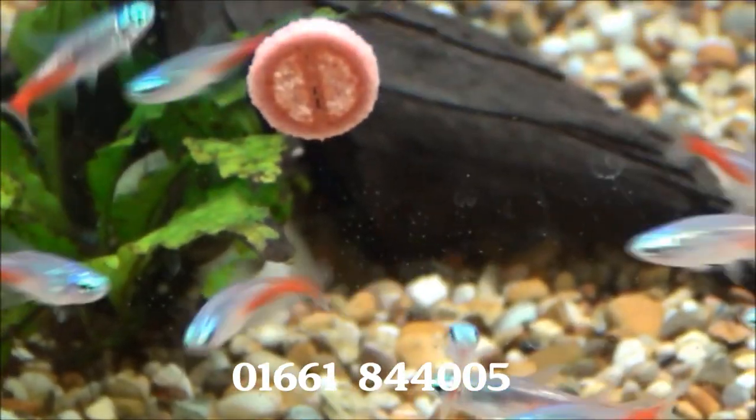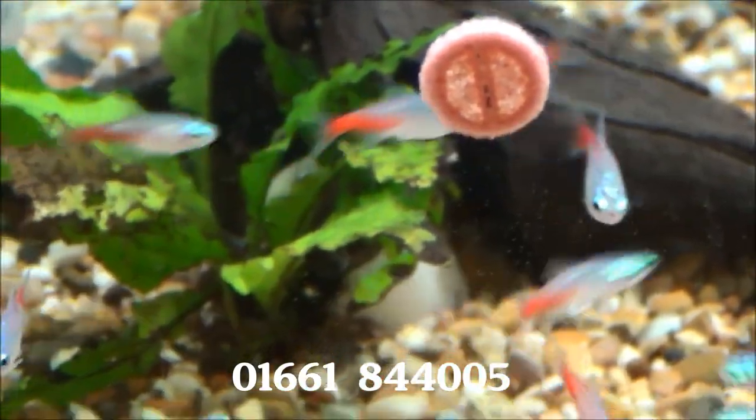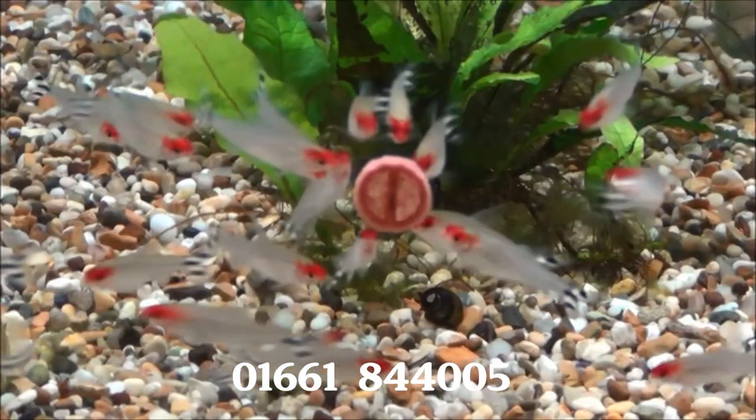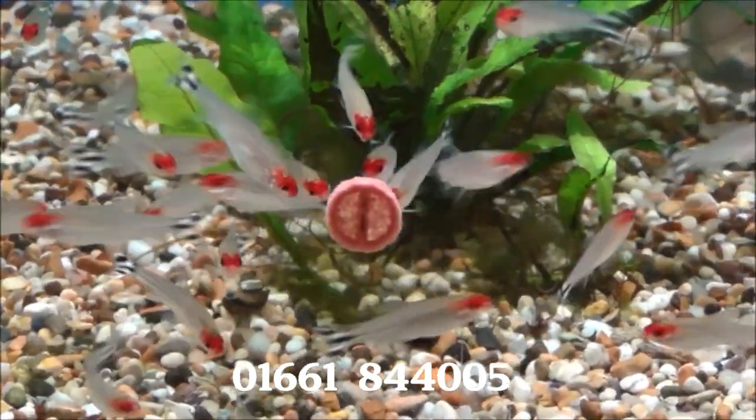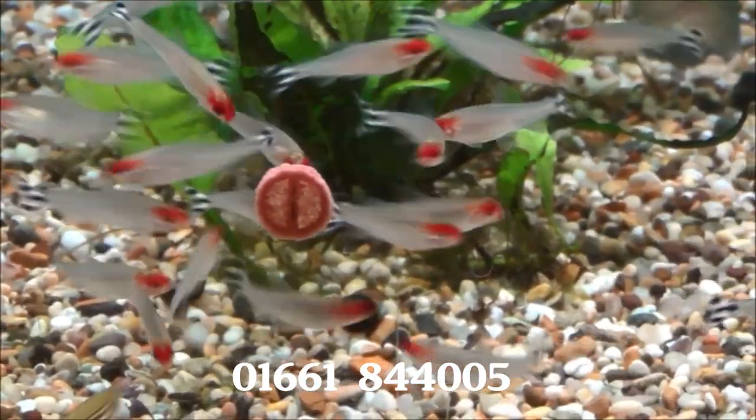There's some really bright diamond head neon tetras — they're £1.99 each or five for £9. And there's also some lovely bright rummy-nosed tetras at £2.25 each or five for £10.